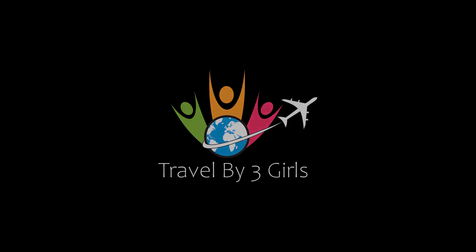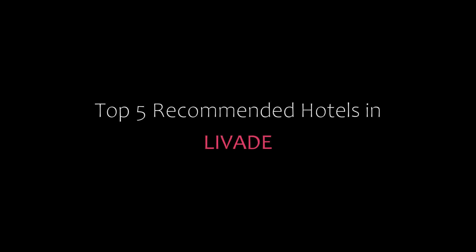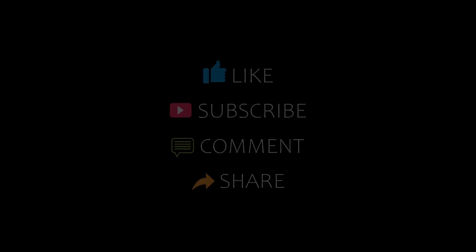Hi guys, welcome back to our channel and now you are watching a new video of Top Recommended Hotels. Please subscribe to our channel and don't forget to like, share and comment. Let's start the video.